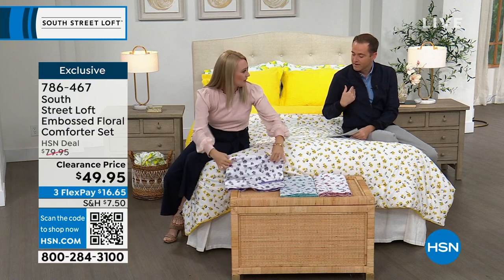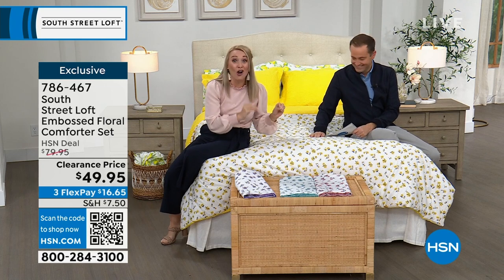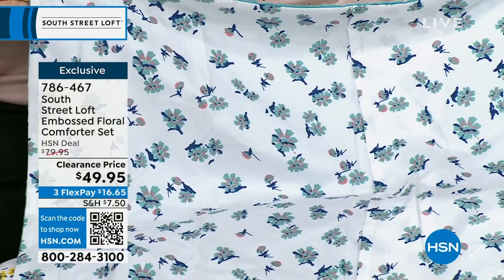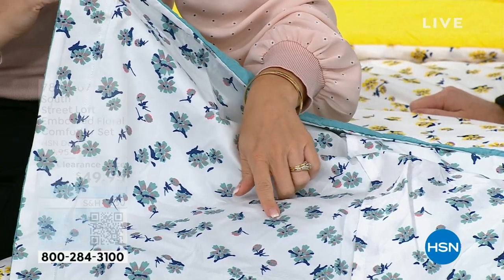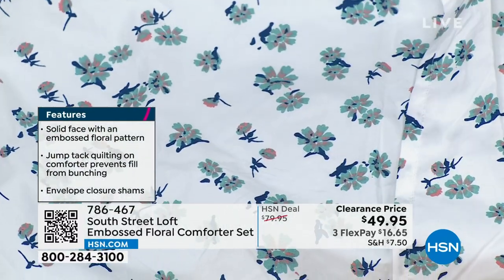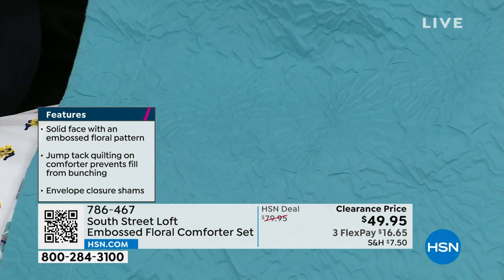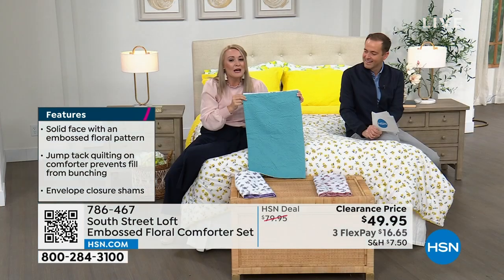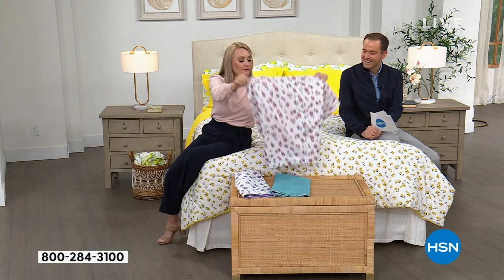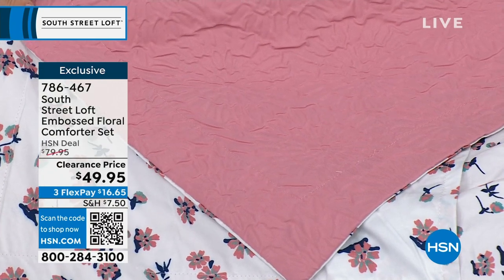Have you ever received a really nice wedding invitation with raised printing on the paper? That's what this comforter is like on the entire solid side — it's really beautiful. On the reverse side, there are lovely floral designs, like little delicate bouquets. On the teal version there's dark blue and mauve-y pink within each bouquet. These are exclusive to HSN — you cannot find them anywhere else. Made with beautiful double-brushed microfiber. We also have the blush tone — a mauve-y, dusty pink. Available in many sizes at the same price.